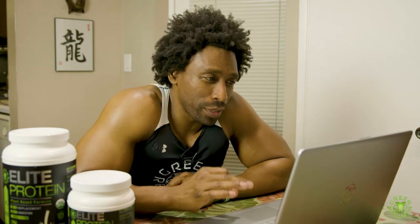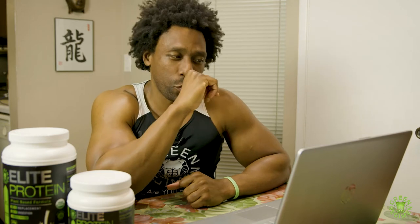So the first question is a customer says, "Ty, I absolutely love the protein. But the problem is when I get to the bottom of the bottle, I'm unable to use the scoop, so I end up wasting the protein." And we never want you to waste any protein, so I'm already thinking of how to answer this question.